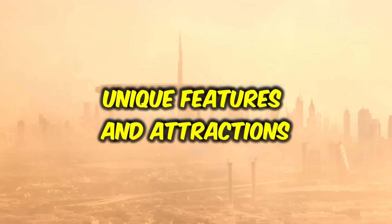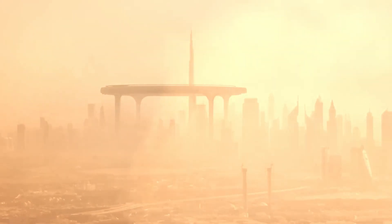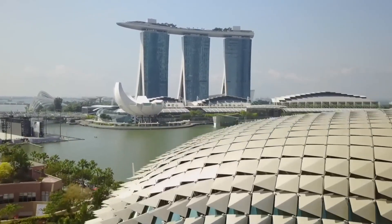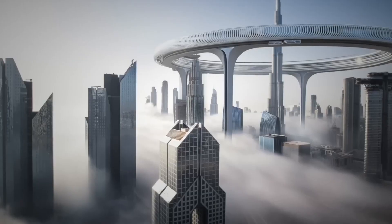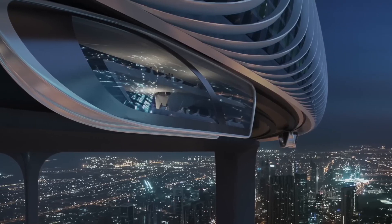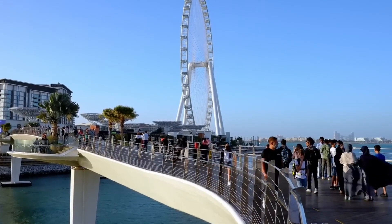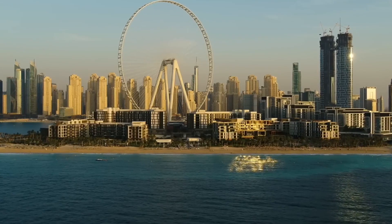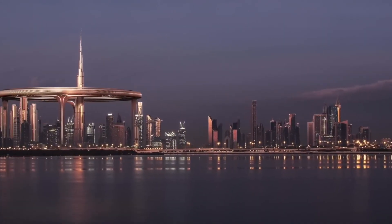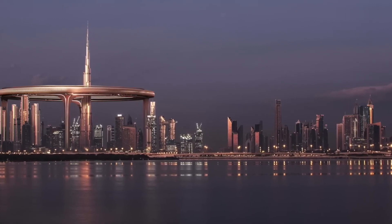The giant circle skyscraper in Dubai is distinguished not only by its unconventional architectural design but also by unique features and attractions. One standout feature is a sky-high observatory at the top of the building, offering panoramic views of Dubai's breathtaking skyline. The circular design of the observatory ensures an unobstructed 360-degree view, providing an immersive experience for visitors.